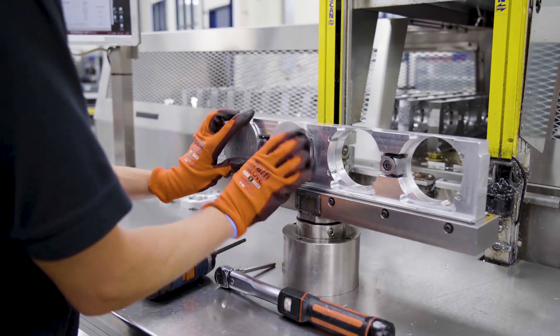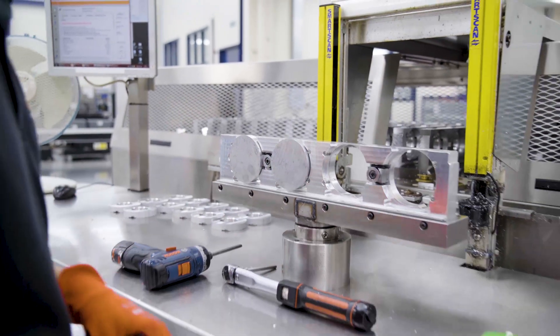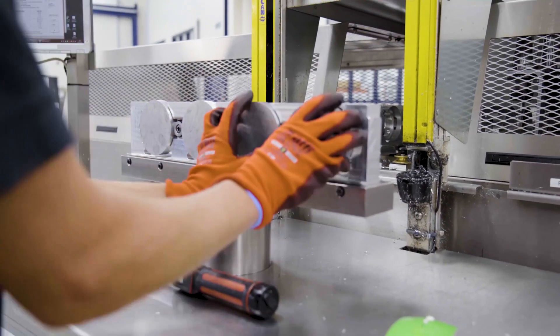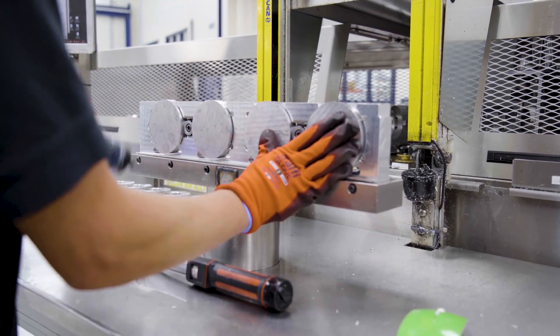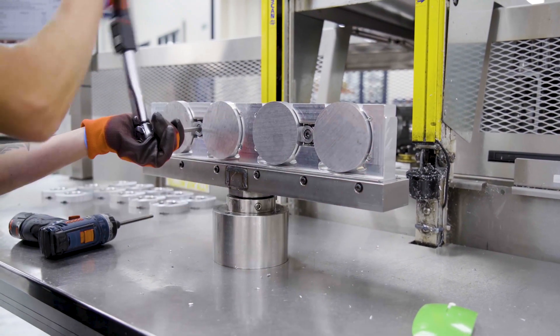Once we had a more stable baseline or foundation for our manufacturing, we were then able to integrate Renishaw technology to automate batch setup, CNC process control, and validating the quality of parts on the machines as we produce them.